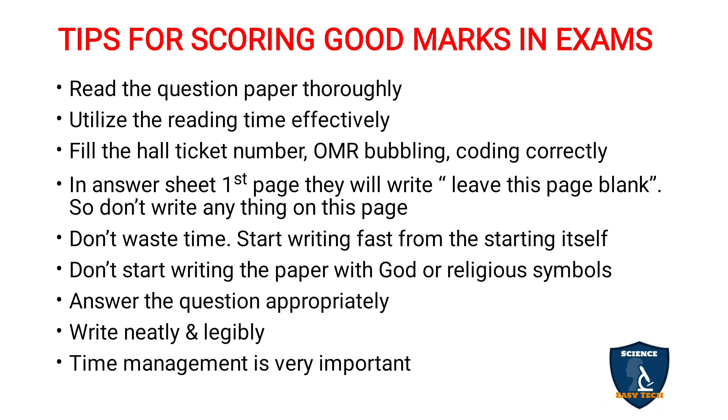In the answer sheet, if the first page says 'Leave this page blank,' don't write on it. Start from the second page. Don't waste time — you have to start writing fast from the very beginning.